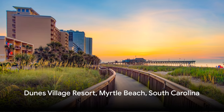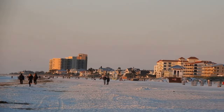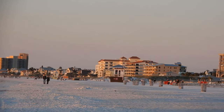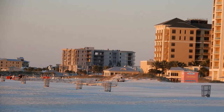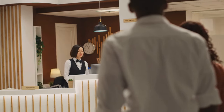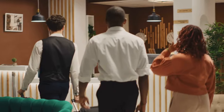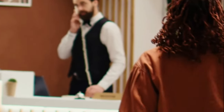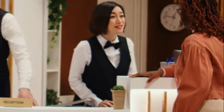Next up, we have Dunes Village Resort in Myrtle Beach, South Carolina. Nestled in the heart of the Palmetto State's sun-soaked coastline, the Dunes Village Resort offers a unique blend of affordability and luxury. Here, you don't have to break the bank to enjoy quality service and world-class amenities. Step into the Dunes Village Resort and you'll find yourself in a haven of relaxation and fun. The resort is renowned for its friendly staff who are always eager to ensure your stay is as comfortable and enjoyable as possible, with service that's second to none from the moment you check in.